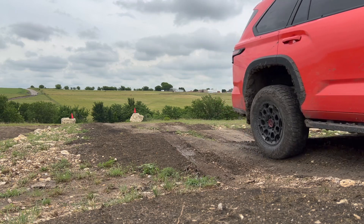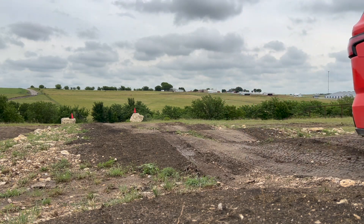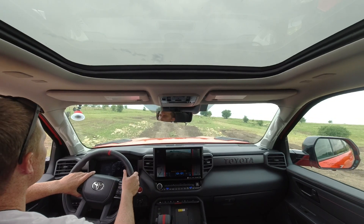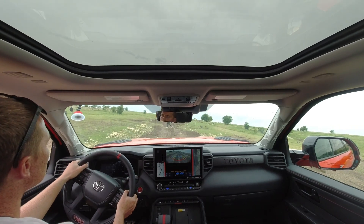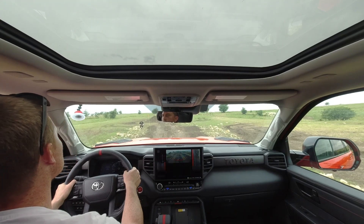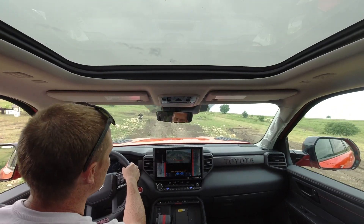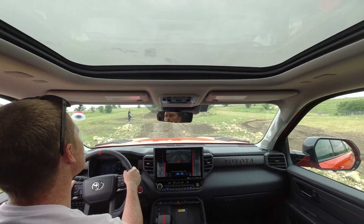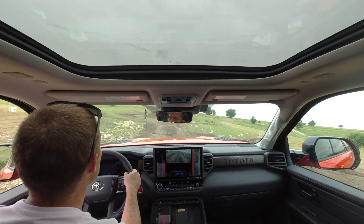This is the same downfall that the Tundra TRD Pro has as compared to something like a Raptor or Bronco Raptor SUV. Those trucks are at a different tier — these ones are more of a Tremor or Ram Rebel type of status. Toyota knows that a lot of your driving is going to be on road, where this suspension does feel really good.